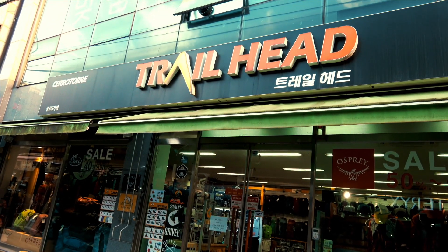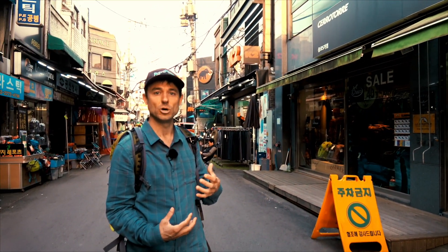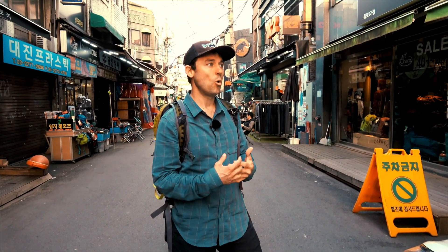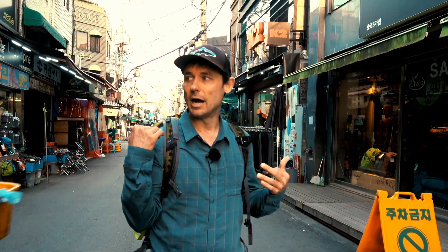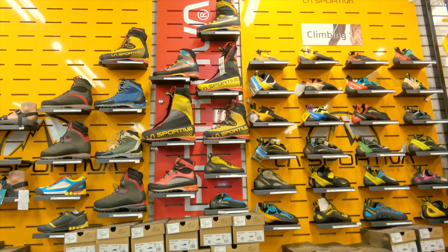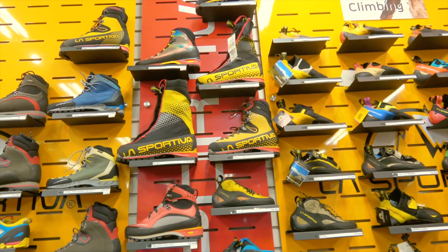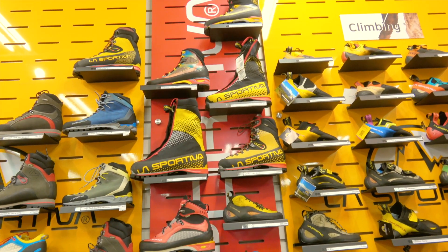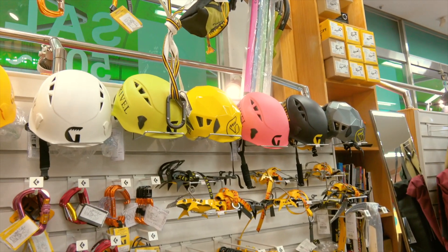Trailhead is one of my favorite stores in all of Korea, because they have a really good assortment of La Sportiva footwear and you can almost always find shoes for 50% off. I've found some great deals in here — stuff that fits me, trail runners, climbing shoes. There are also a couple of places that will do re-soles on climbing shoes. I got some shoes re-soled instead of having to buy new pairs. They've also got backpacks and all kinds of other technical equipment by La Sportiva. Let's go check it out.